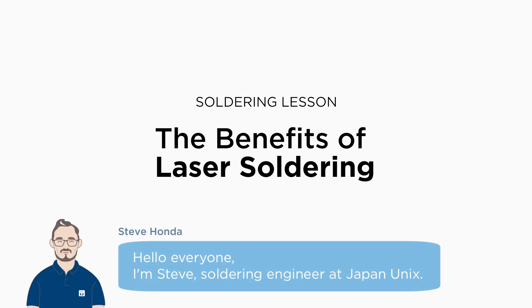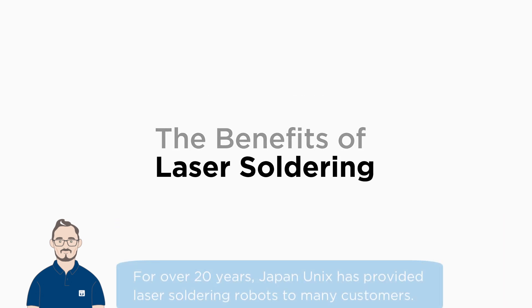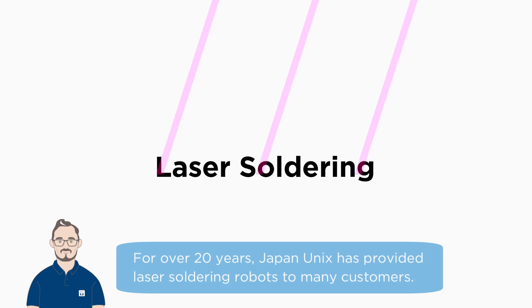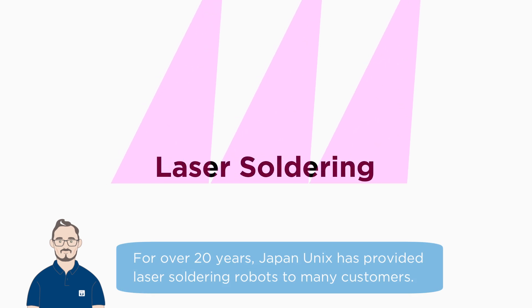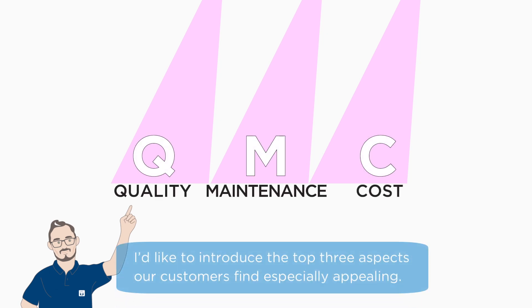Hello everyone, I'm Steve, a soldering engineer at Japan Unix. Today I'd like to talk about the advantages of laser soldering, a method that's continuously evolving. For over 20 years, Japan Unix has provided laser soldering robots to many customers. I'd like to introduce the top three aspects our customers find especially appealing.